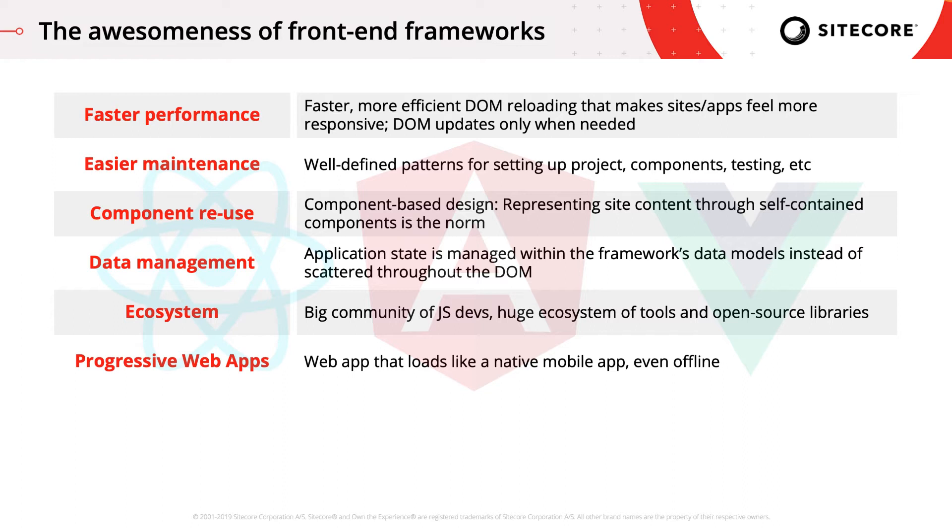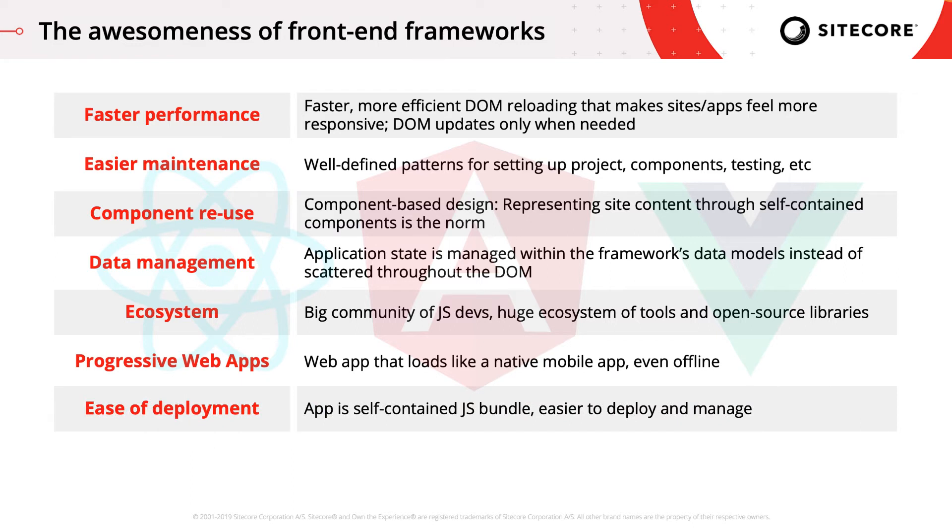Progressive web apps are web apps built in JavaScript that satisfy a specific list of criteria, which enables them to load on mobile devices just like native apps, even when offline. Progressive web apps can be downloaded through mobile app stores, so it's a different way to reach end users. JavaScript web apps are nimble, self-contained bundles, so they are easier to deploy and manage. They can be deployed headlessly to any platform that runs server-side JavaScript. And finally, building JavaScript apps enables us to use CDNs, proxies, and node servers to scale our applications.